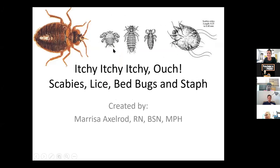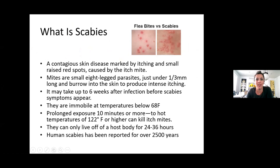So this is, like I said, Itchy, Itchy, Itchy, Ouch — scabies, lice, bedbugs, and staph. First we're going to talk about what scabies is.